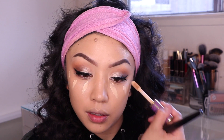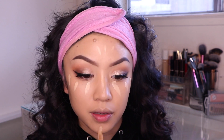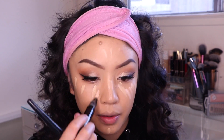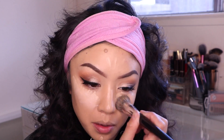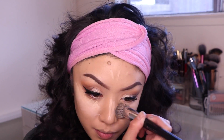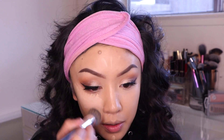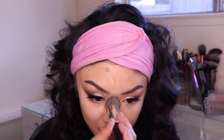I'm using the Tarte Shape Tape concealer just to highlight my face, and I've also been using my MAC Prep + Prime in rose just to give me a bright under eye. I mix those two together — I feel like it gives me that perfect under-eye look and you can see how it brightens up my face.